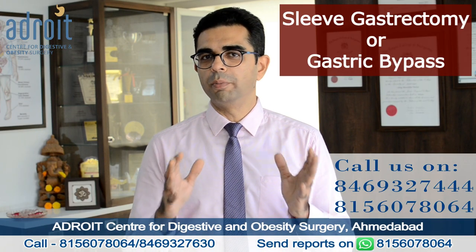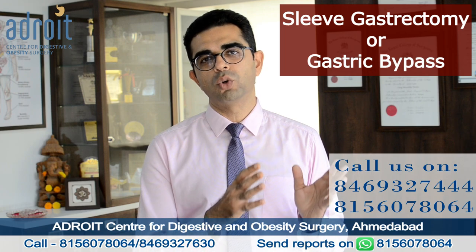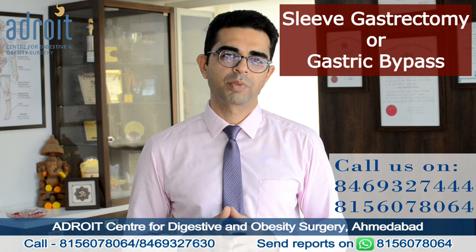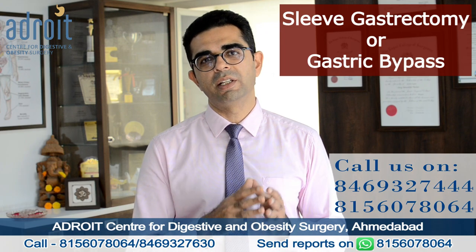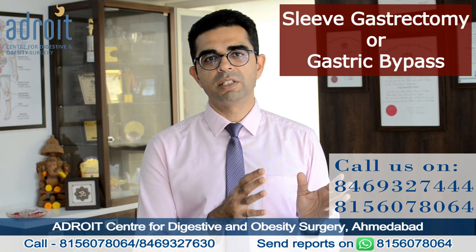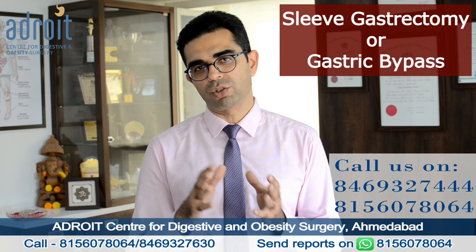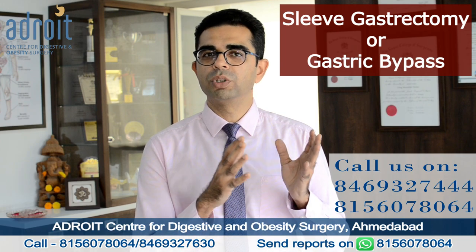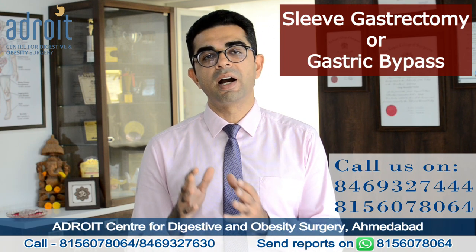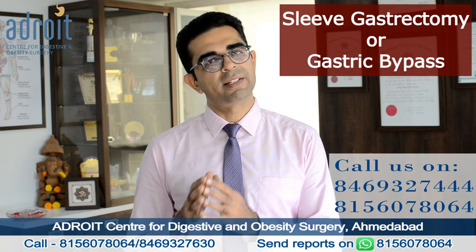Once you have decided to undergo bariatric surgery, the next question is whether to undergo a sleeve gastrectomy or a gastric bypass surgery. Both these surgeries are a valid option for most patients who are undergoing a weight loss surgery. Both sleeve gastrectomy and gastric bypass are excellent, very standard surgeries giving excellent outcomes.